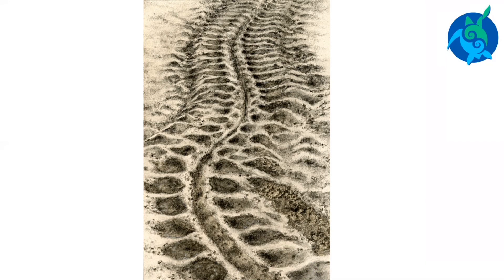The female turtle wants to get to the upper part of the beach. She needs to lay her nest above the high tide line, usually near the sand dunes. She will prepare an area for her nest. The first thing she does is use her front and rear flippers to sweep the loose sand aside. This leaves a section of moist sand, which is called the body pit.